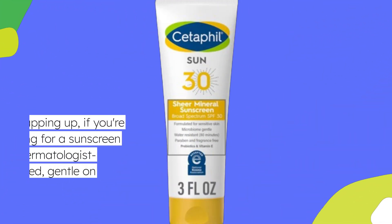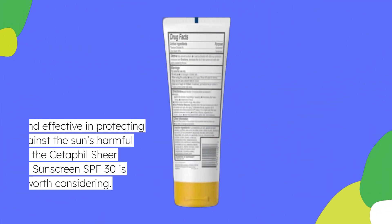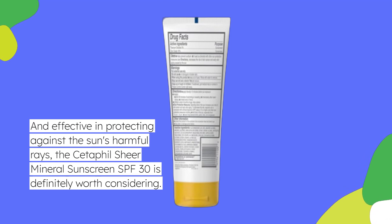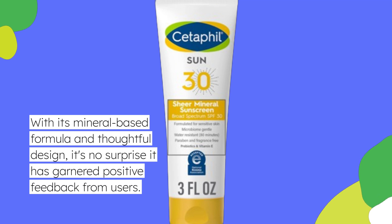Wrapping up, if you're looking for a sunscreen that's dermatologist-recommended, gentle on sensitive skin, and effective in protecting against the sun's harmful rays, the Cetaphil Sheer Mineral Sunscreen SPF 30 is definitely worth considering. With its mineral-based formula and thoughtful design, it's no surprise it has garnered positive feedback from users.